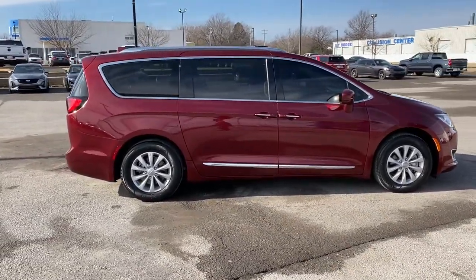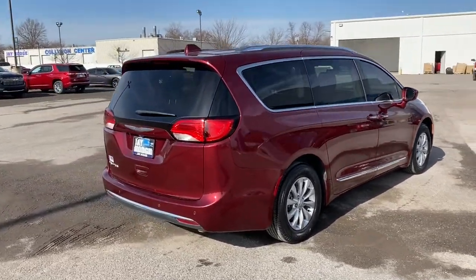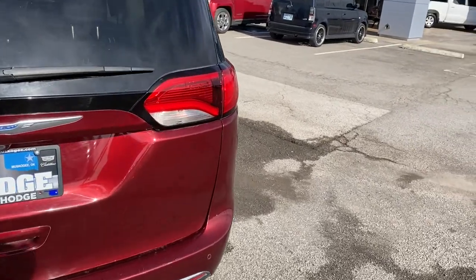These are just some of the great options this vehicle comes with: keyless entry, backup camera, remote engine start, satellite radio, keyless start, power liftgate, heated mirrors, fog lamps, Bluetooth connection, and aluminum wheels.